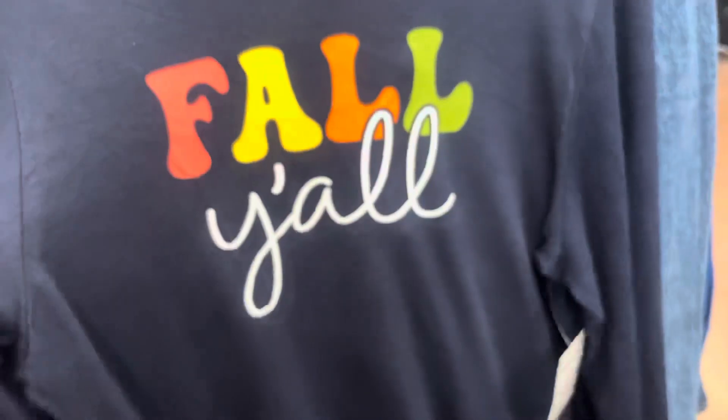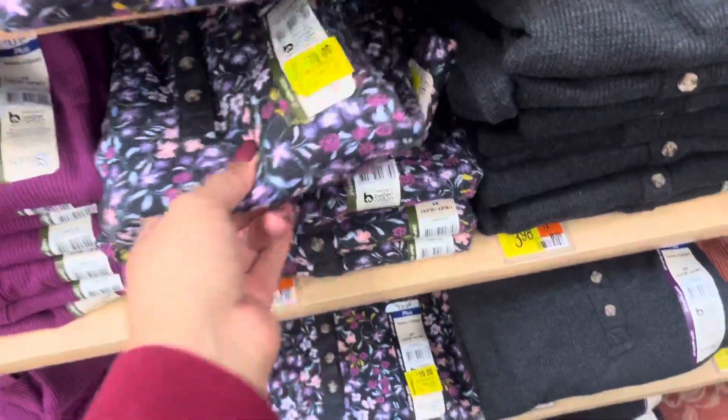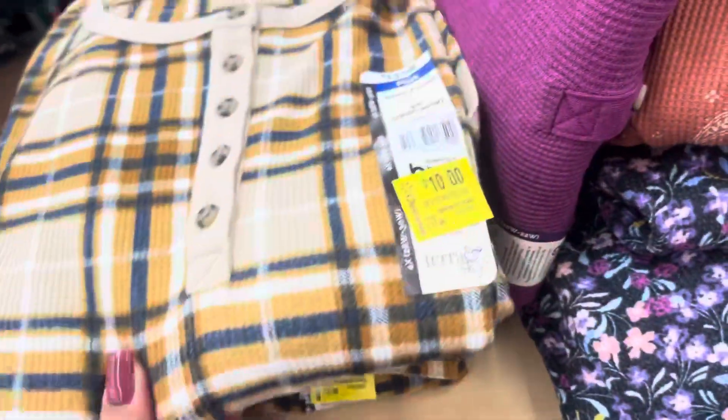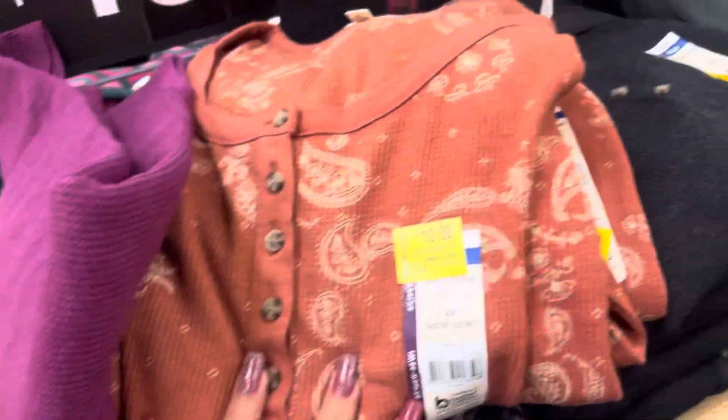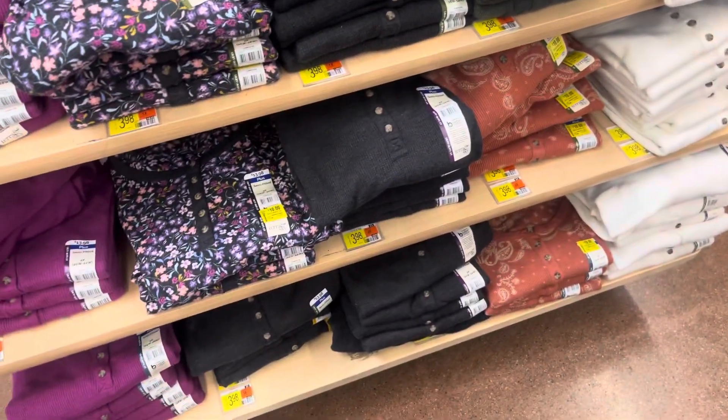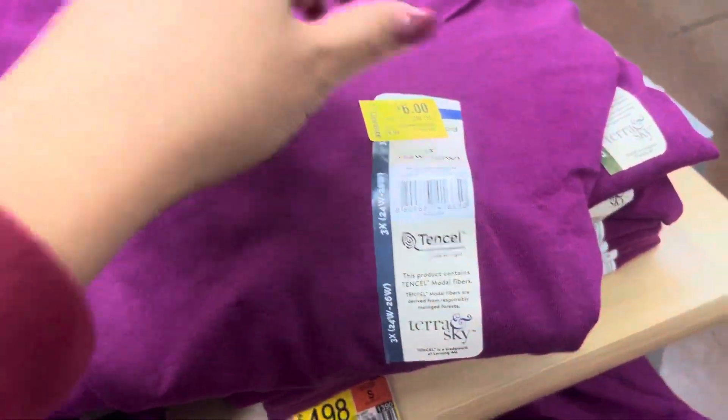This one is long sleeve and marked for three dollars, so keep your eyes open on these — hopefully they will go down to 90% off. These are some new markdowns currently at ten dollars. This is for plus size. They also have this one and this one, so just keep your eyes open for those. They have these for six dollars.